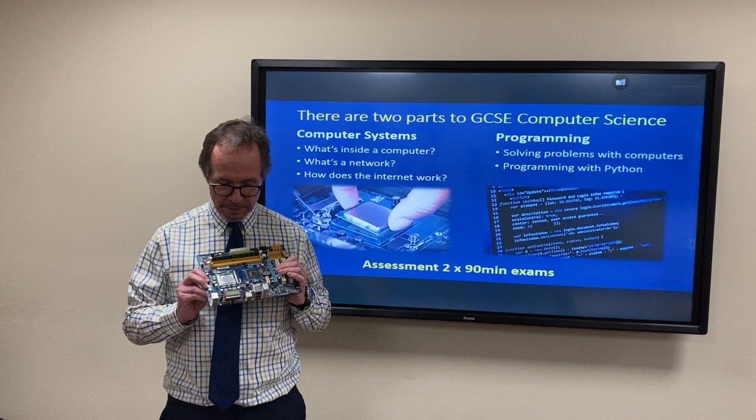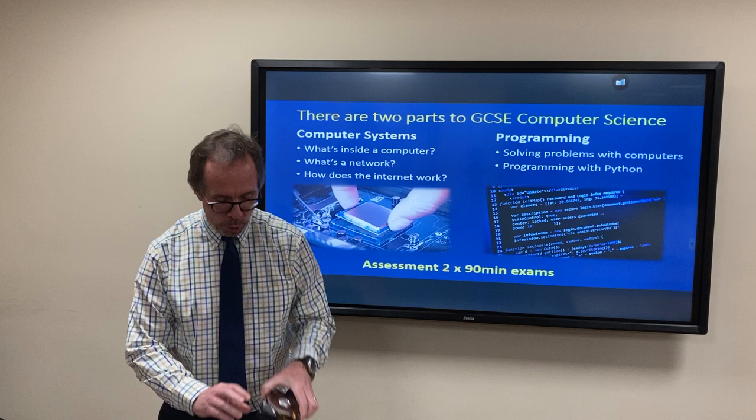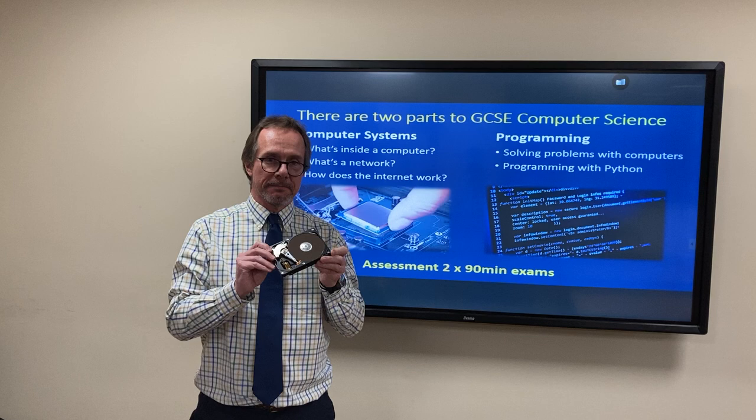For instance, you'd be interested to know that inside there there's a little clock that ticks at three billion times a second, or maybe that on this hard disk I could store the school library 25 times. Well, that's the sort of thing that you're going to learn about in computer systems.